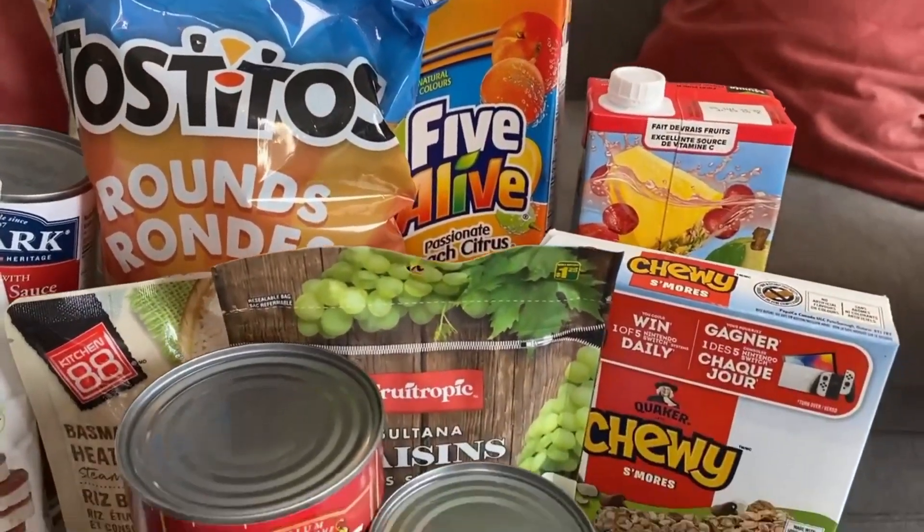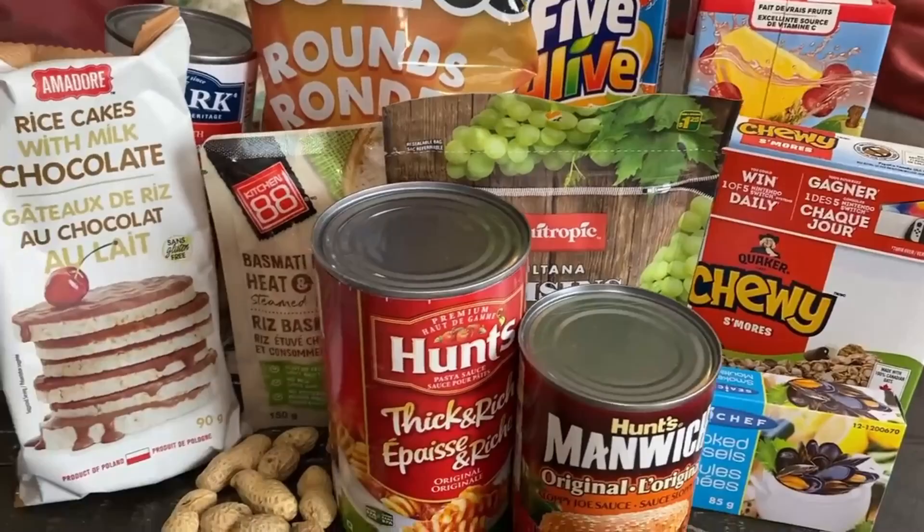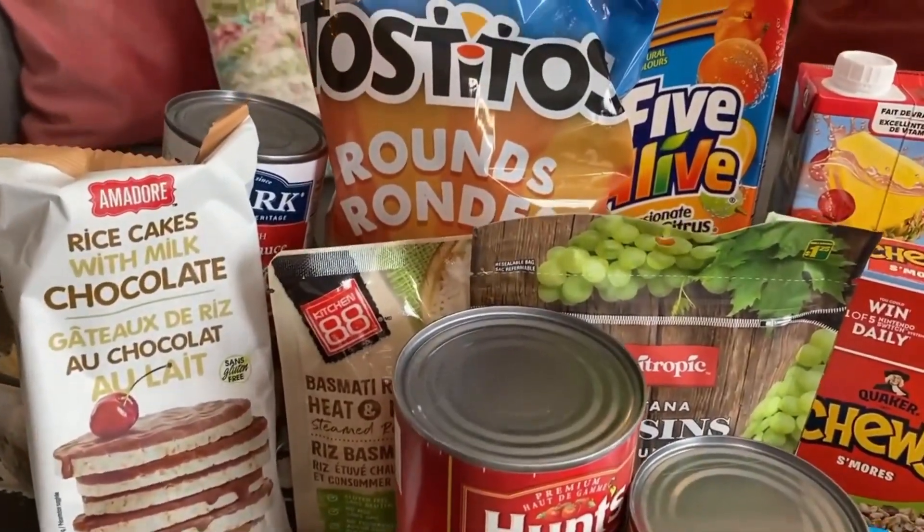I'll show you what household items, snacks, and grocery items you can get for 20 Canadian dollars and how that compares to the pricing at your local Atlantic Superstore. So let's get to our haul. First I'm going to show you all of the items I got and then we'll go over what the pricing was at Dollarama versus the Atlantic Superstore.